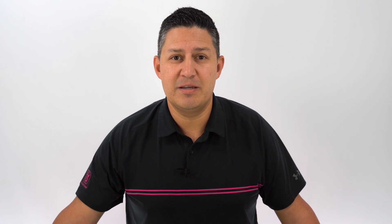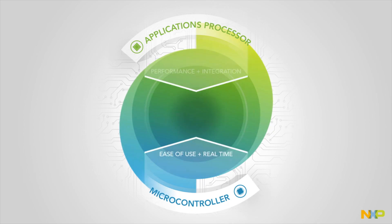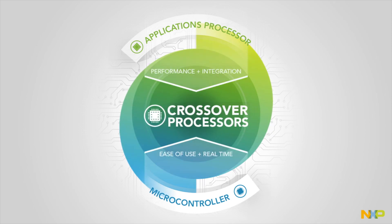You're no longer looking at a simple microcontroller. But that means more design complexity, right? Not anymore. Thanks to NXP, the i.MX RT crossover processors are architected to address these exact challenges by giving engineers the best of both worlds.